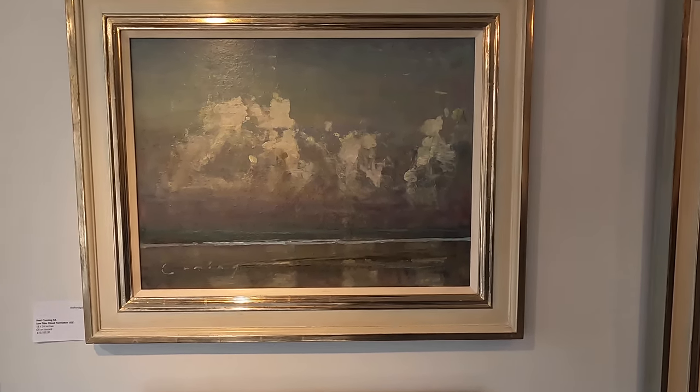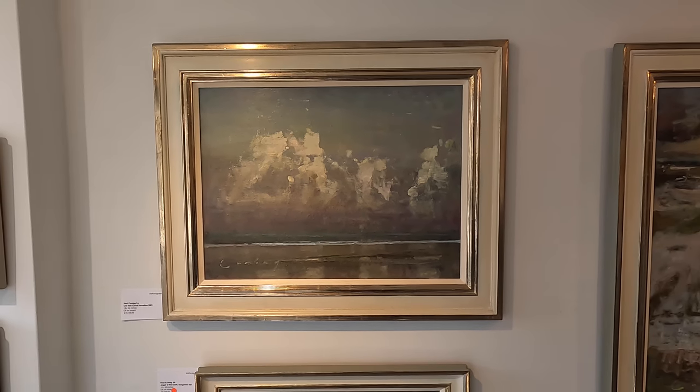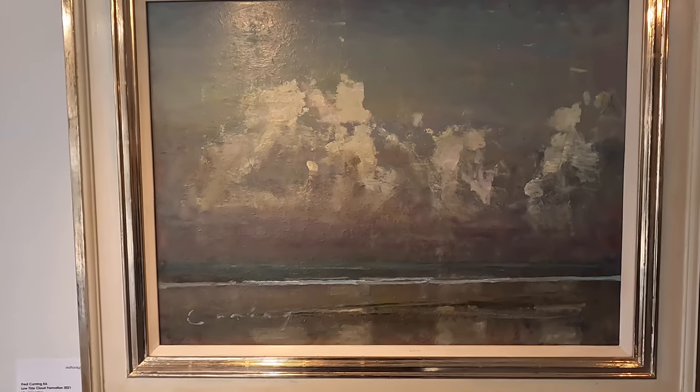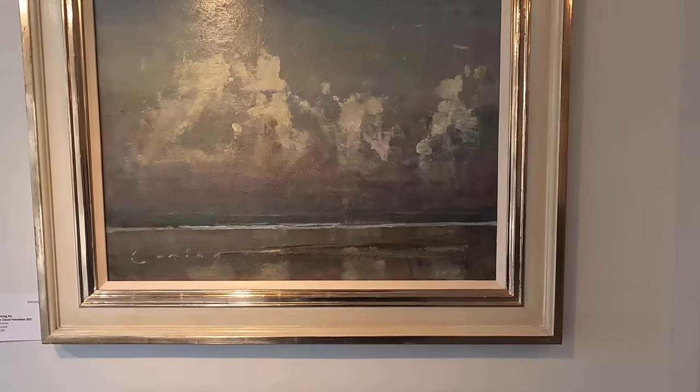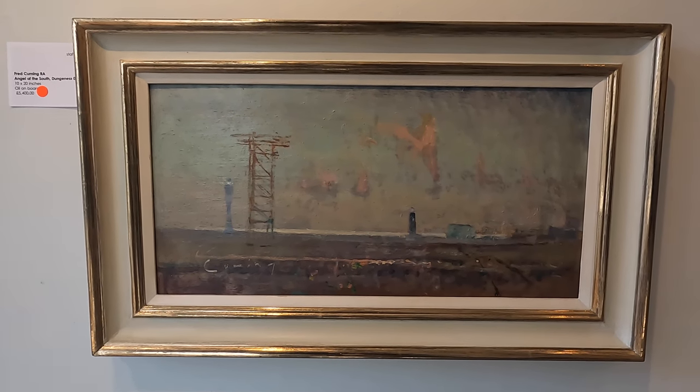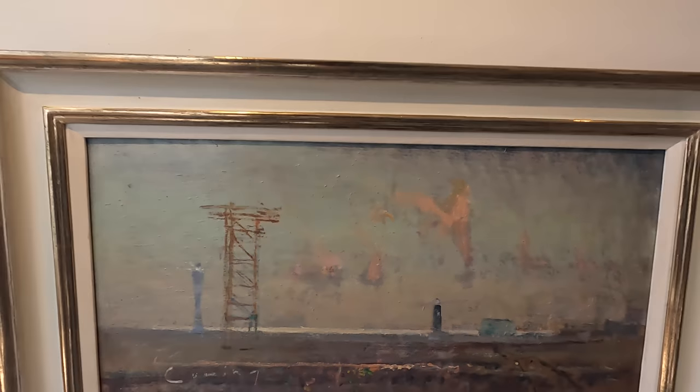We've got a 'Low Tide Cloud Formation' - I'm guessing that is Camber Sands. You've got quite a lot more heavy brush strokes than I've seen in some. What I always love is these backgrounds - you've got lovely, lovely different colours built up in those backgrounds. Ages of time spent building and building up until you get to the final top colours. There's this one down here with beautiful subtle pinky little clouds just popping out. Really nice colour usage.